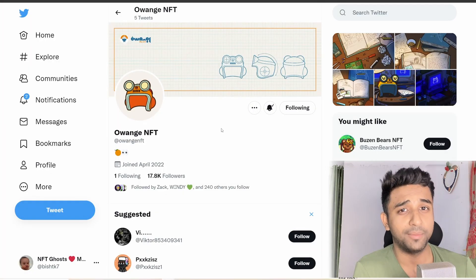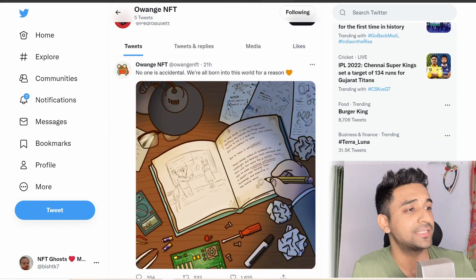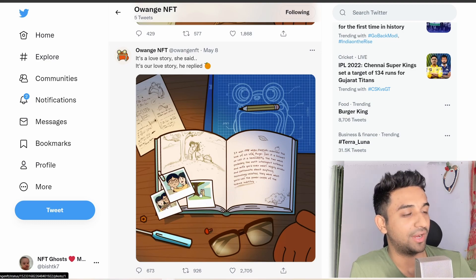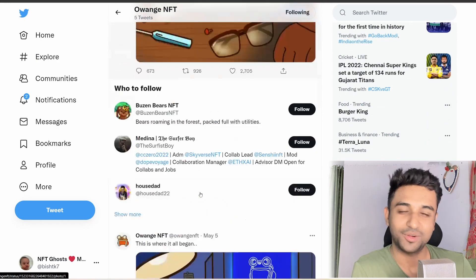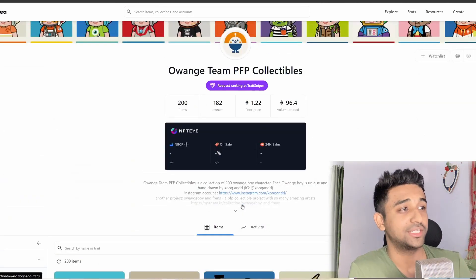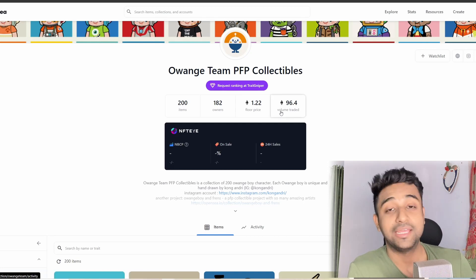The first project we're going to talk about is called Ovench NFT. I really like this particular project because I feel it is a storyline NFT, and anything with a story I feel connected to. You can see the kind of art they've shown — it's like memories being converted into NFT. The founder of this project already had an NFT in the past.